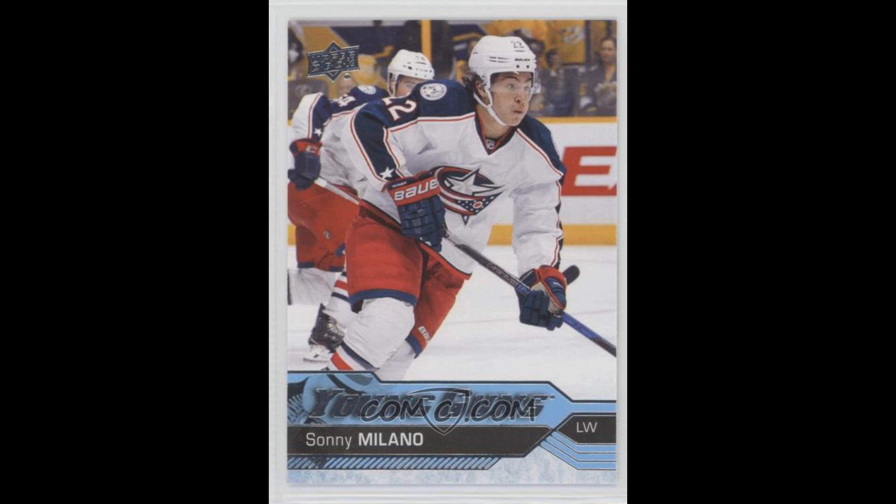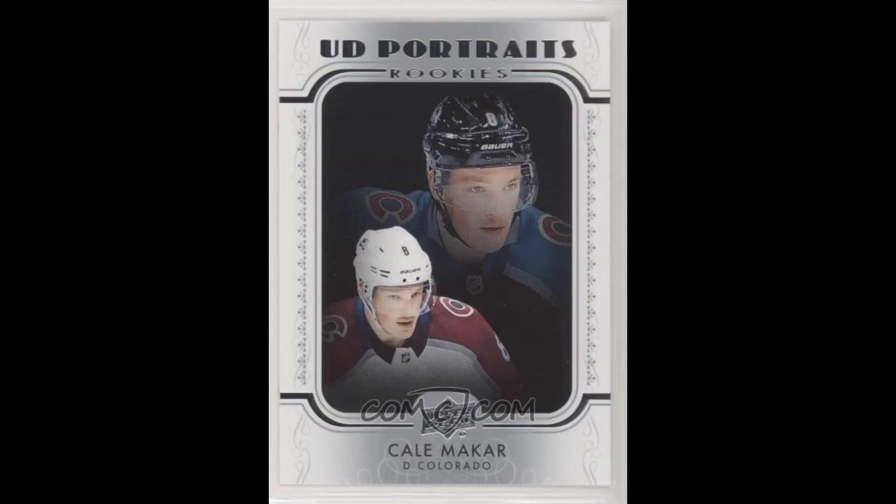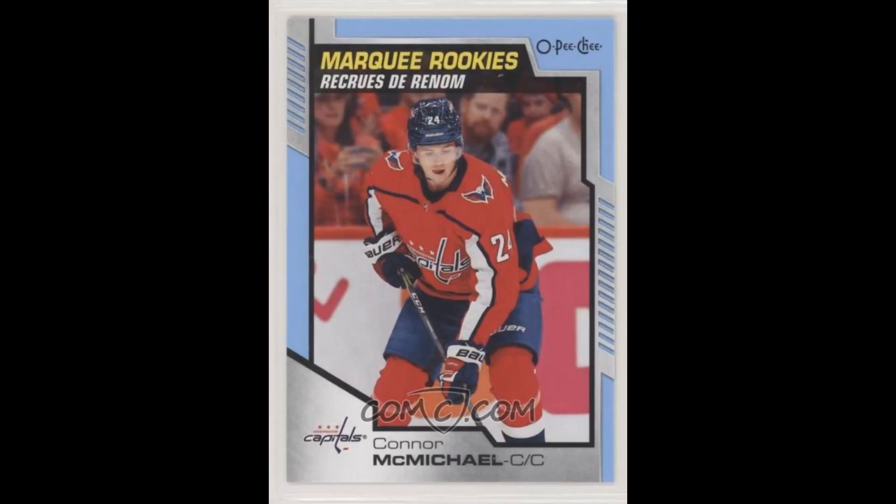Four Sonny Milano Young Guns at $2.88 each — he's cooled off considerably. Twelve Cole Perfetti AHL Rookies at $0.32 each. I feel that even his pre-rookie cards are being relatively undervalued in the grand scheme of things. Eight Kale Makar Rookie Portraits for $0.81 each — crossing my fingers that they're mint since they're stock images. Eight Connor McMichael Optic Blue Rookies for $0.34 each. I feel that these grade pretty well and it could be a nice little play at the right price of $0.34.